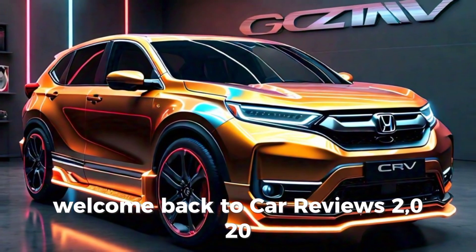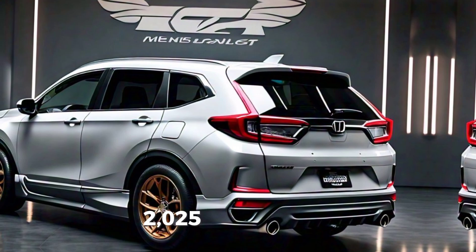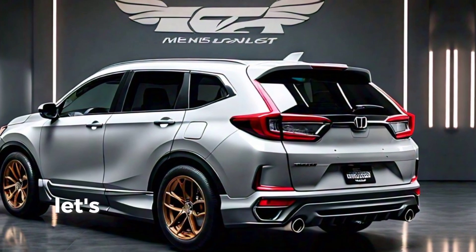Welcome back to Car Reviews 2020. For today, we're diving into the full details of the all-new 2025 Honda CR-V, a vehicle that's set to redefine the compact SUV segment. Let's get started.